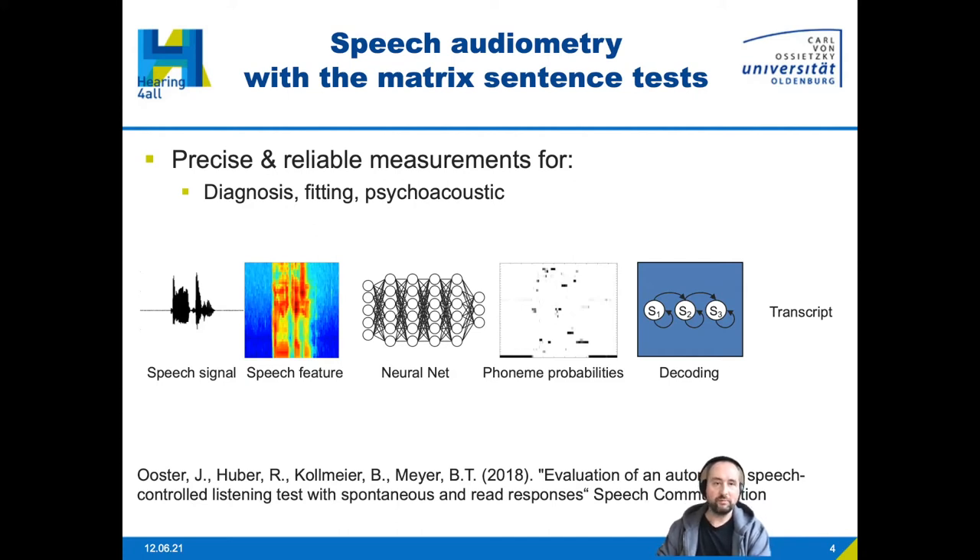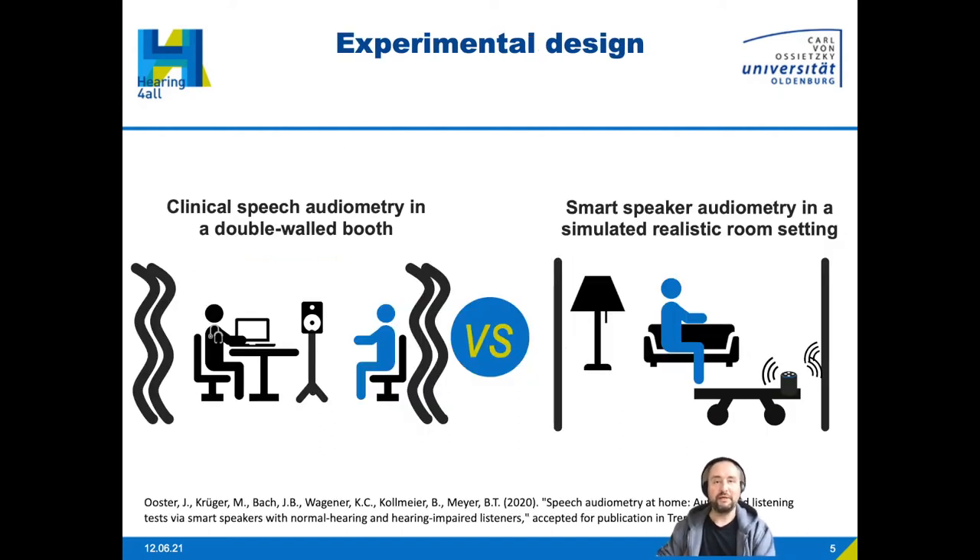In that study, we produced results very close to the clinical measurement procedure. But we were also curious if we could take the next step and bring the measurement procedure to the living room. Here I show the experimental design comparing clinical speech audiometry in a double-walled booth versus smart speaker audiometry in a simulated realistic room setting, with many different parameters such as reverberation and no control over sound pressure level.